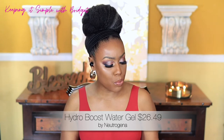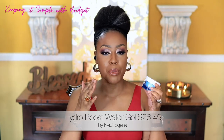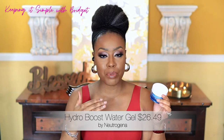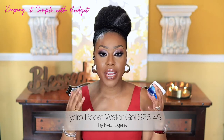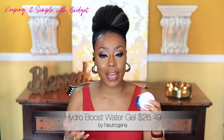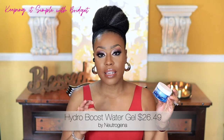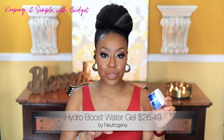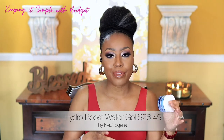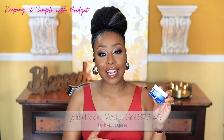Next is the Neutrogena Hydro Boost Water Gel moisturizer. It has hyaluronic acid, it's oil-free, and it's fast absorbing. It works really well under makeup and leaves your skin feeling hydrated and moisturized without being overdone. I was really impressed by how fast it absorbs. My daughter even likes this, and she's particularly picky with her skincare. Both of us like it, and this is definitely something I would repurchase.